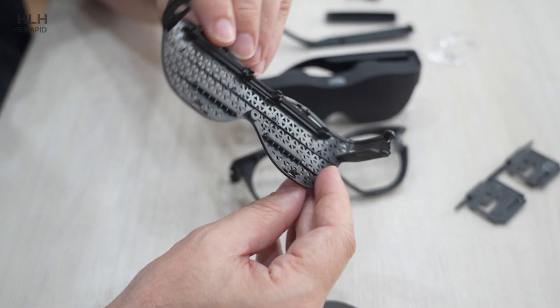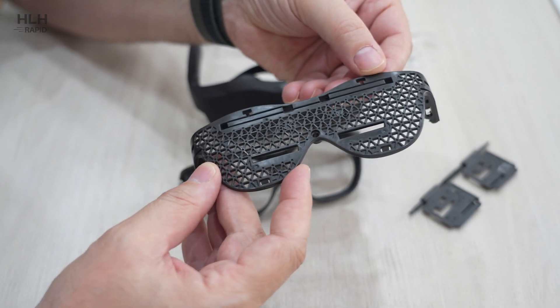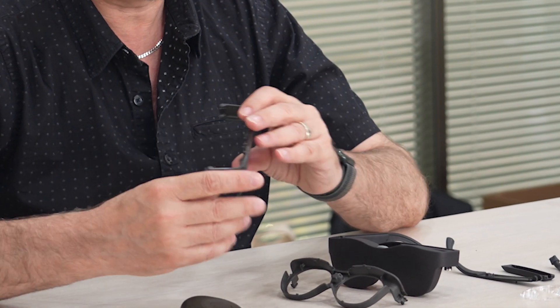We have 20 or more parts that HLH is injection molding for us — beautiful parts. Some of the parts are very complicated and their engineers have done a great job at figuring out how to mold the parts.